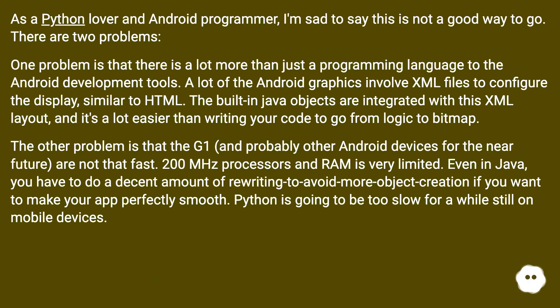As a Python lover and Android programmer, I'm sad to say this is not a good way to go. There are two problems. One problem is that there is a lot more than just a programming language to the Android development tools. A lot of the Android graphics involve XML files to configure the display, similar to HTML. The built-in Java objects are integrated with this XML layout.